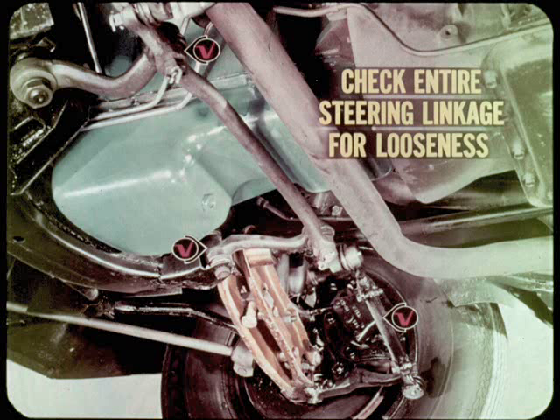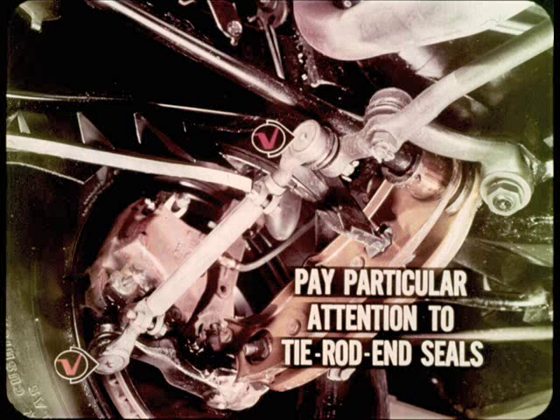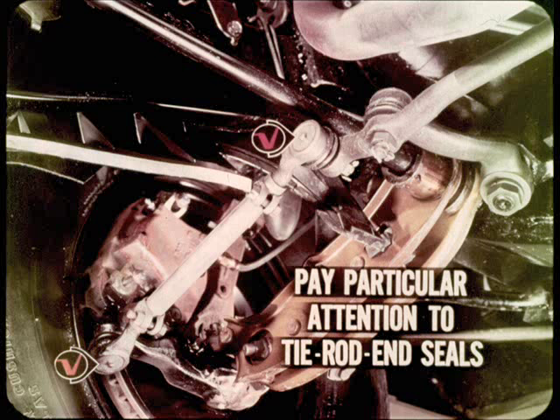Steering ranks right along with the brakes when it comes to the importance of being in top-notch condition. Check the entire steering linkage — tie rods, idler arm, and pitman arm — for looseness by grabbing them and trying to shake them. A loose lower control arm can be another troublemaker when it comes to braking and handling. Inspect the rubber bushing at the front end of the strut and the attachment at both ends. Tie rod ends should be your next stop — pay particular attention to the condition of the seals, as a torn or damaged seal can let lubricant leak out and let dirt and water in. Check the shocks for excessive leakage and check the mountings and bushings.